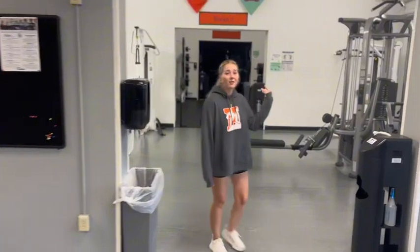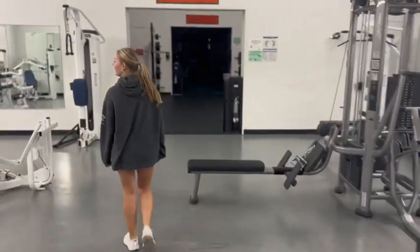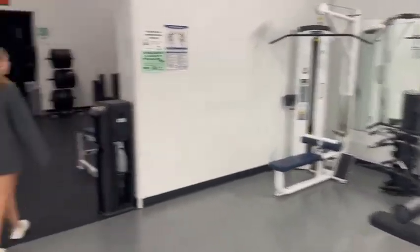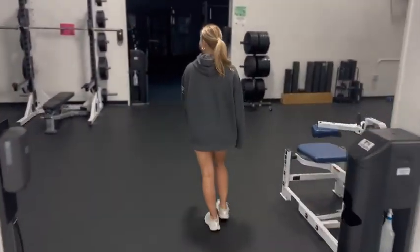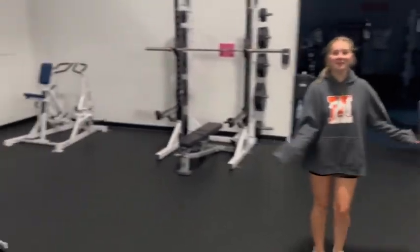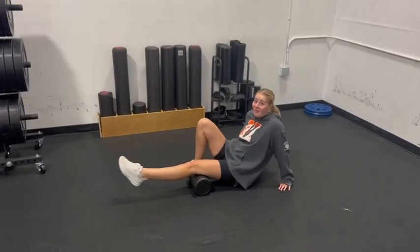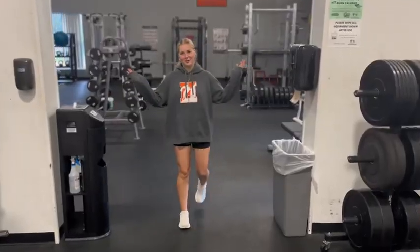And over here we have our weight room. And our second weight room — be sure to roll out. And our last weight room.